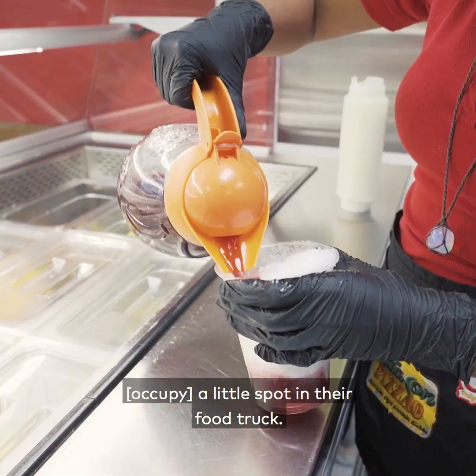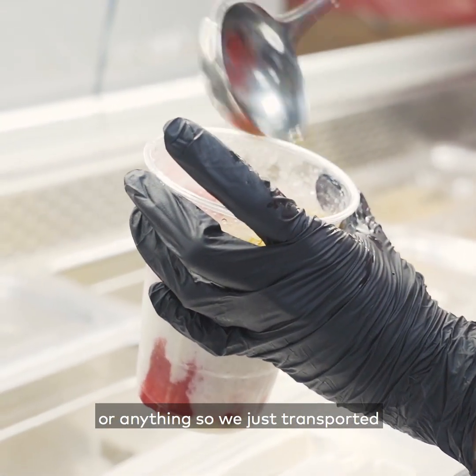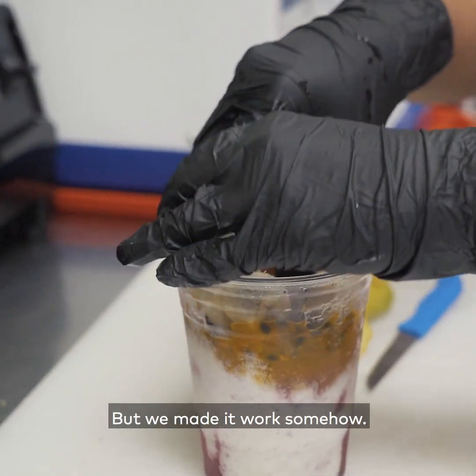In the beginning we made friends with some people that work in the festivals and they allowed us to be in a little spot in their food truck. We didn't even have a card or anything, so we just transported everything on the TTC — all the fruits, all the ice and everything — but we made it work somehow.